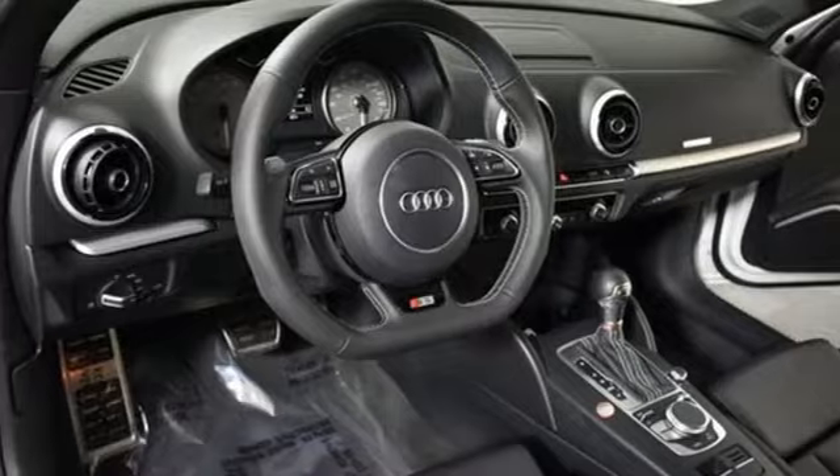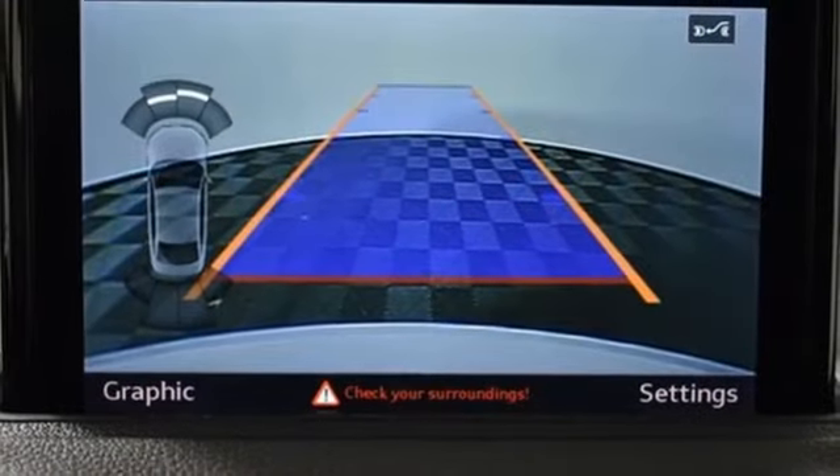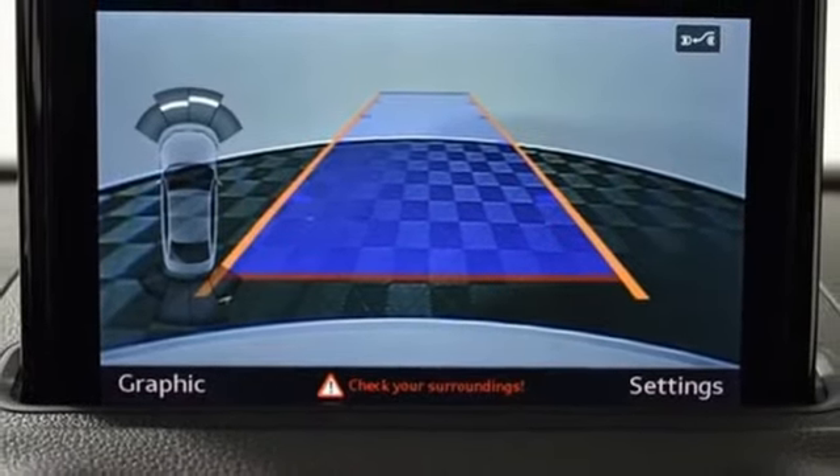Front heated leather bucket seats. Integrated navigation system. Dual zone climate control. Wireless phone connectivity. And auto shift manual transmission.